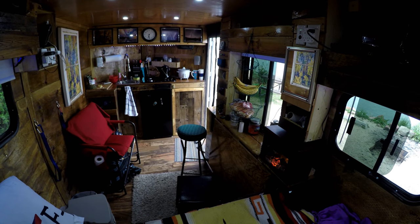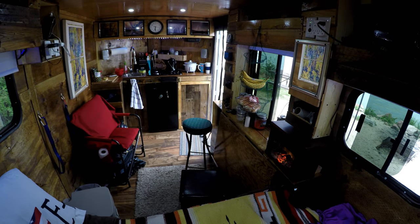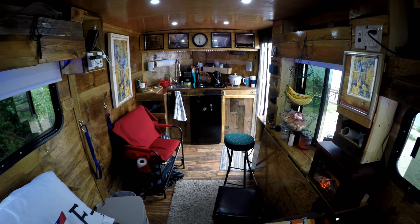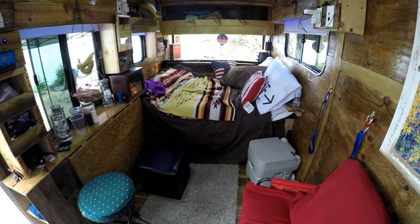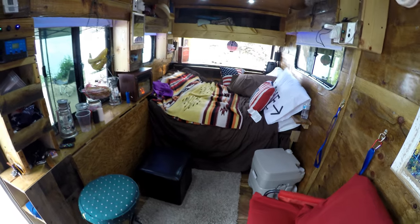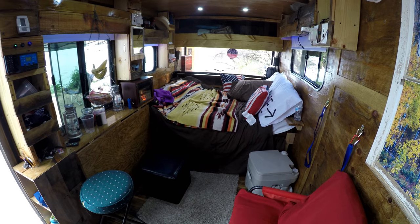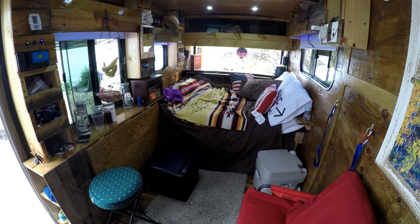They moved in and let me tell you, that is fun stuff getting everything in — make sure you keep your weight in check. But we pulled it and it worked well. We were doing 60 miles an hour, no problem. There's a little art on the inside and it's cozy. The kitchen has been working out great. Plenty of storage. So far so good.